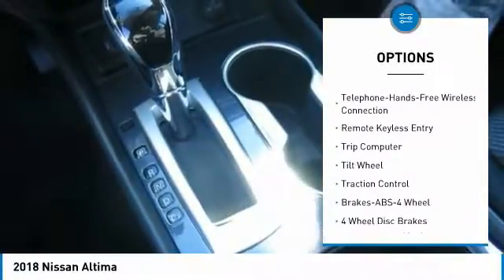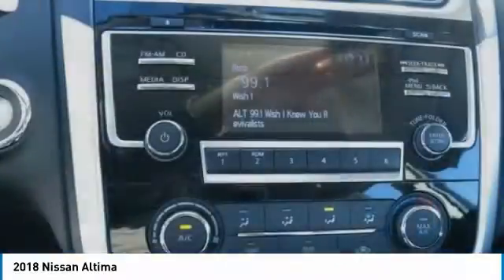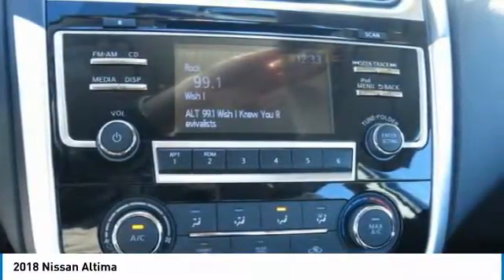Bluetooth wireless data link for hands-free phone, power steering, cruise control, aluminum wheels, FWD, AM-FM stereo radio, rear defrost.